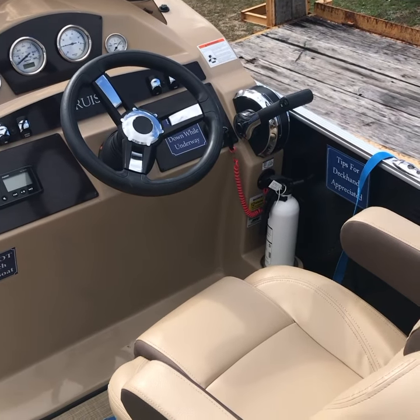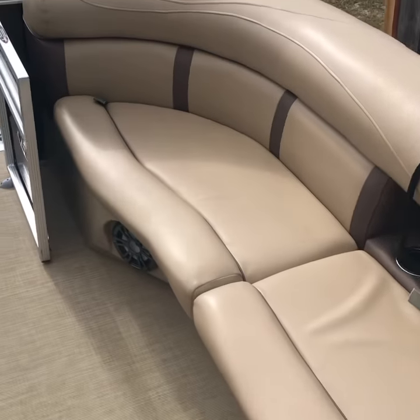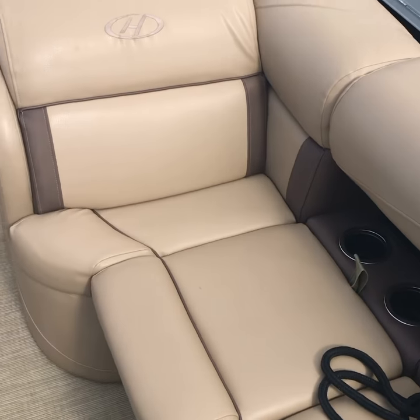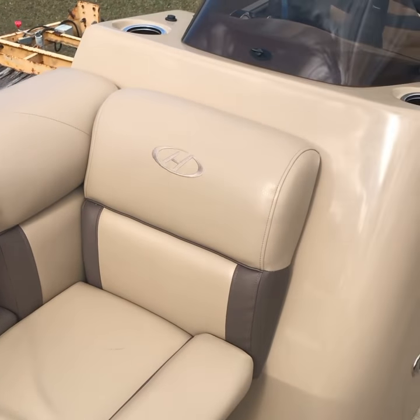Hey folks, this is Michael Knapp with 30A Pontoon Rental, also Santa Rosa Beach Pontoon Rental, located down here in Santa Rosa Beach between Destin and Panama City, right here in 30A near Rosemary Beach, Seaside, Grayton Beach, Alice Beach. If you want a pontoon rental boat and you don't want to go all the way down to Destin or Panama City,